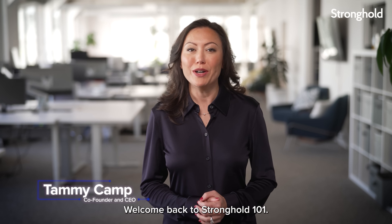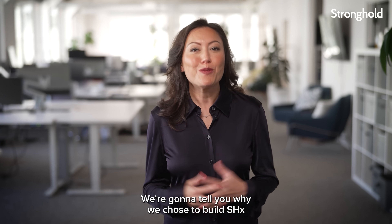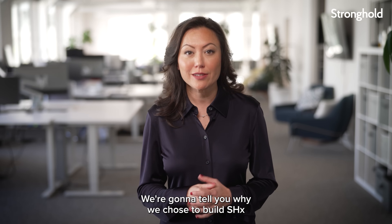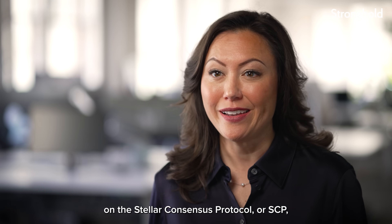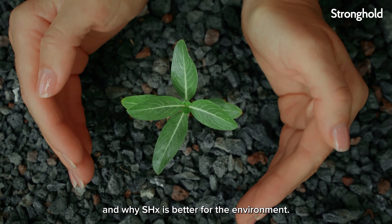Welcome back to Stronghold 101. We're going to tell you why we chose to build SHX on the Stellar Consensus Protocol, or SCP, and why SHX is better for the environment.